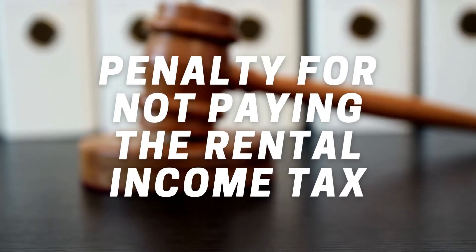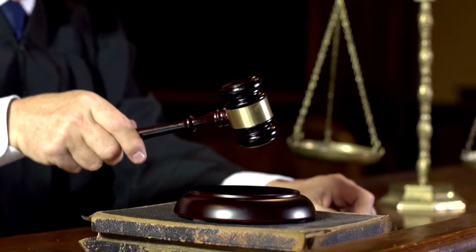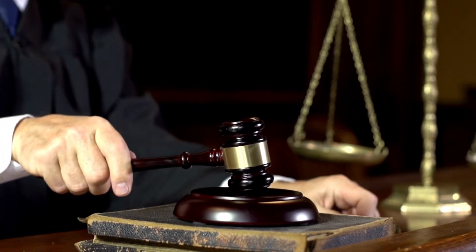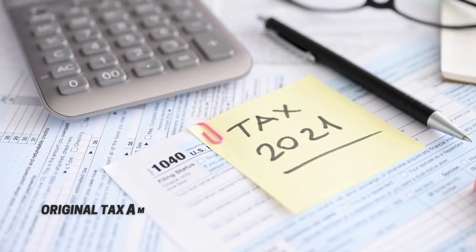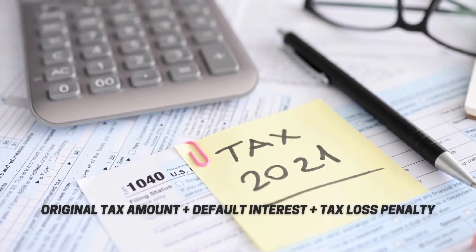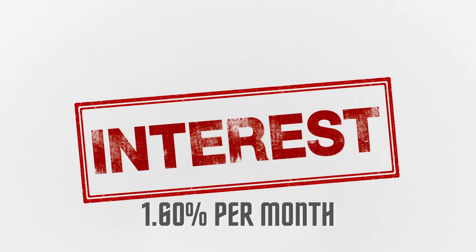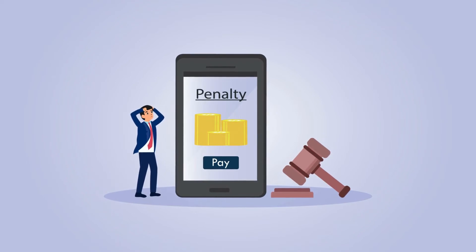What is the penalty for not paying rental income tax in Turkey? Citizens who do not declare or under-declare despite obtaining rental income are penalized. The penalty is calculated over the amount of undeclared or under-declared rental income. In addition, the real estate owner has to pay interest due to the delay. In accordance with the tax procedure law, the owner is charged with the original tax amount, plus default interest and a tax loss penalty. Late payment interest is paid at the rate of 1.60% per month on the tax amount not paid on time. Finally, a double first-degree irregularity penalty is imposed due to non-declaration.